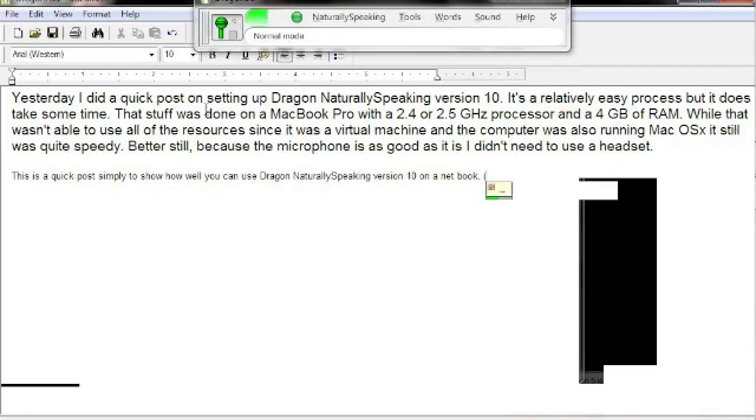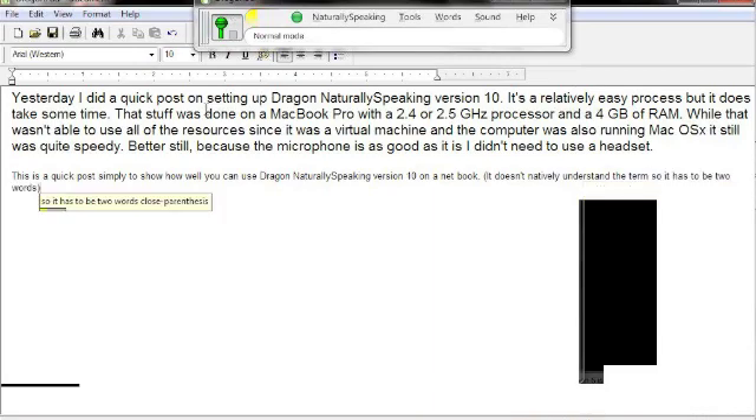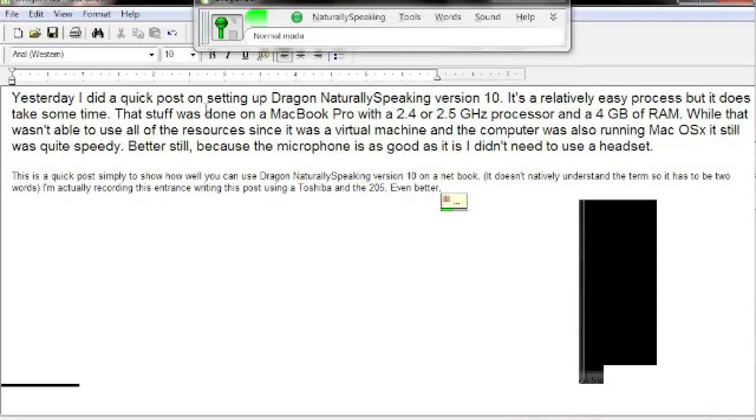It doesn't natively understand the term (so it has to be two words). I'm actually recording and transcribing this post using a Toshiba NB205. Even better, once again, I'm not using a headset. I'm simply sitting in front of the computer and speaking.